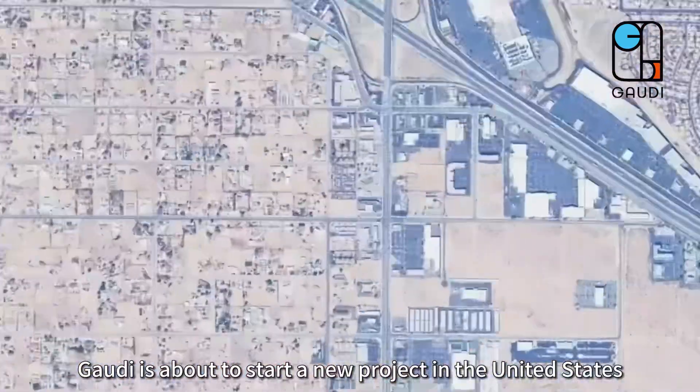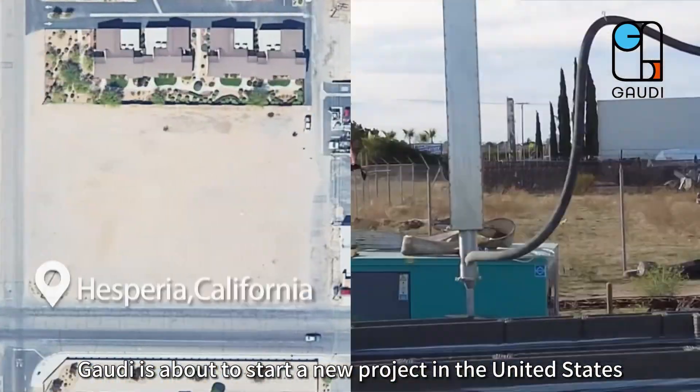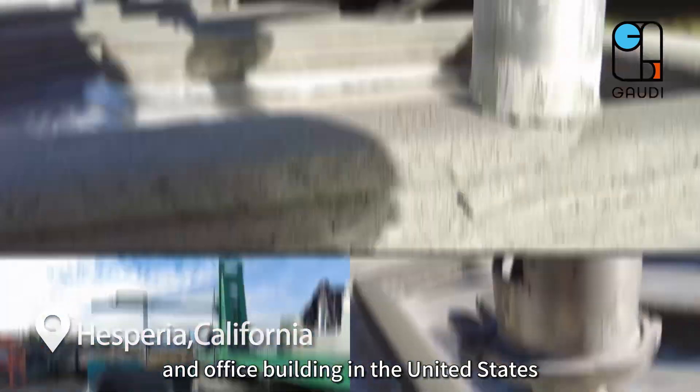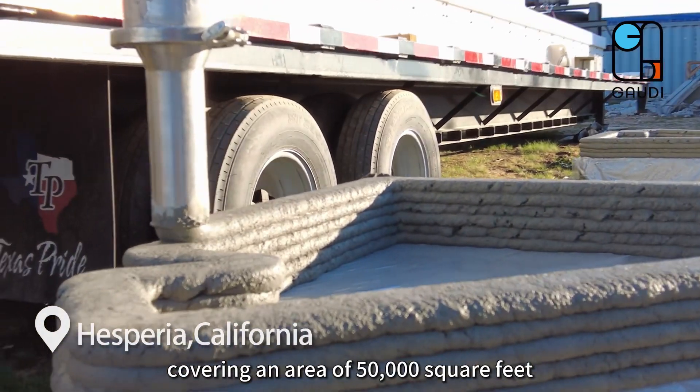Gaudi is about to start a new project in the United States. This is the first 3D printed factory and office building in the United States, covering an area of 50,000 square feet.